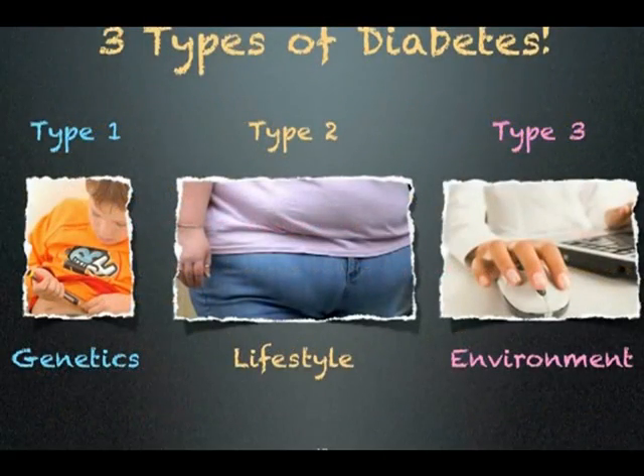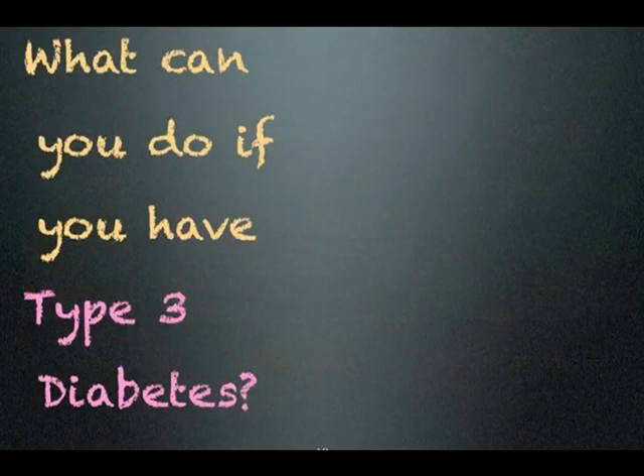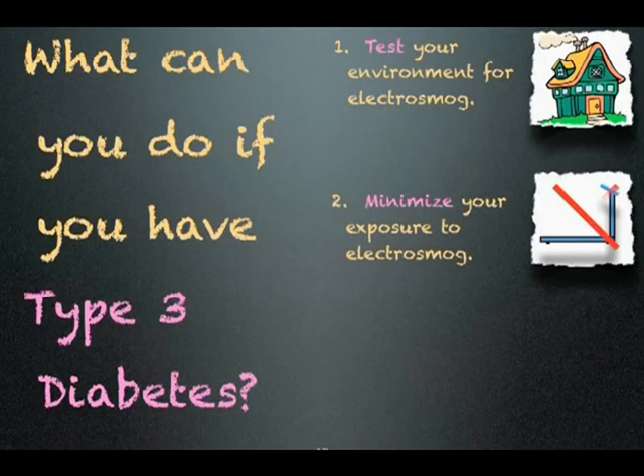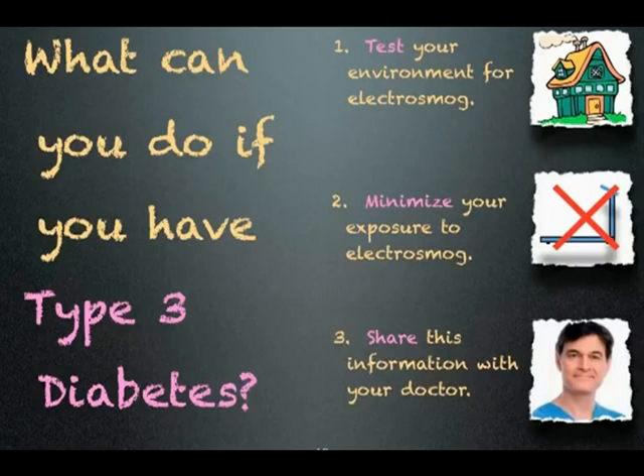So we may well have three types of diabetes: one that is mostly genetic, another controlled by lifestyle, and a third influenced by the environment. What can you do if you have type 3 diabetes? You can test your environment for electromagnetic pollution. You can minimize your exposure to electronic equipment. And you can share this information with your doctor and others who have diabetes.